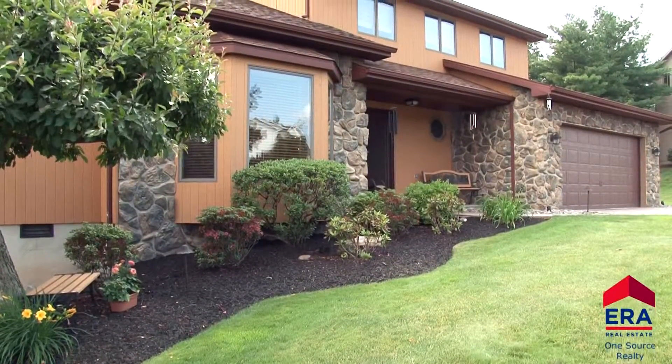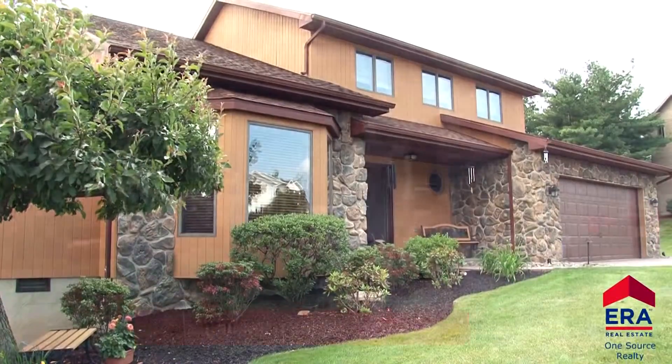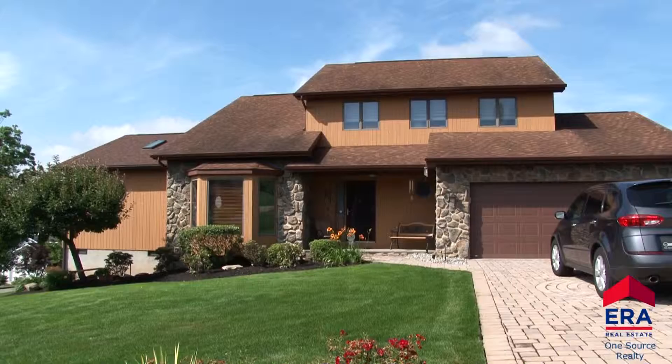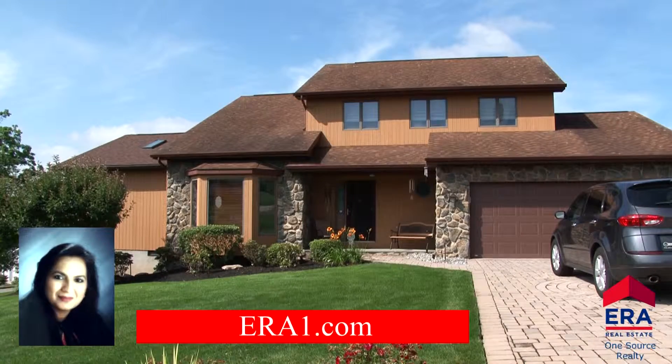This home has it all and all you need are the keys to the front door. It's ready for its next new owner. This is one of those listings that's going to go fast — you need to see it today. For a personal tour, call listing broker Sunita Aurora at 570-510-5840 or visit our website at era1.com.